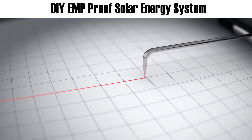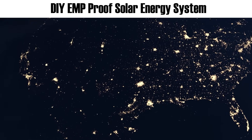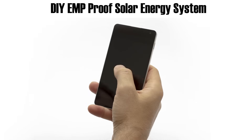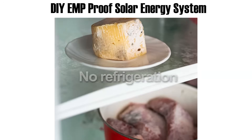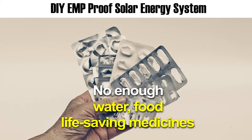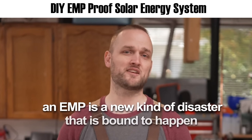There will be no warning — just like with an earthquake, no one will know about an EMP before it hits. One minute everything's fine, and the next minute you're fighting for your life. It'll be nothing like we've ever seen before: no cell phones, no internet, no running cars, no refrigeration, no working ATMs, and very soon not enough water, food, or life-saving medicines to go around.